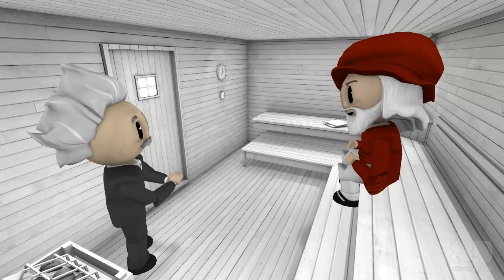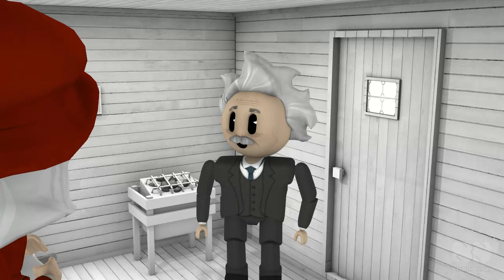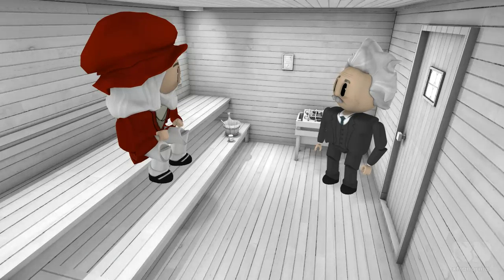Do you like my hat? Best. Hat. Ever. Tell me more about this NMR.